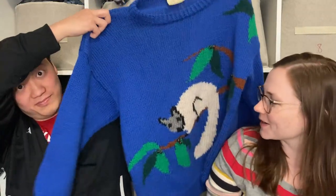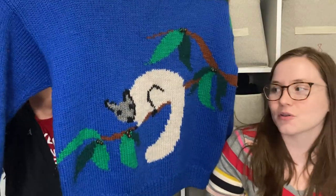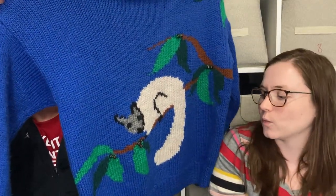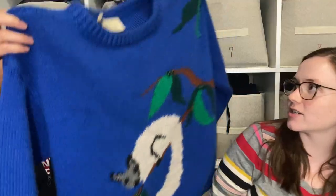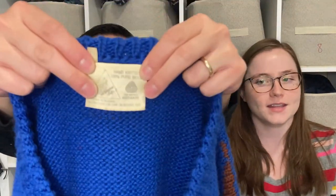This is one we're really excited about — it's Kangaroo Crafts and it's 100% wool with a little lemur on it, which is so cool. Most things don't have lemurs on them. It's in really nice condition and it's a super thick knit, so I think it will do really well.